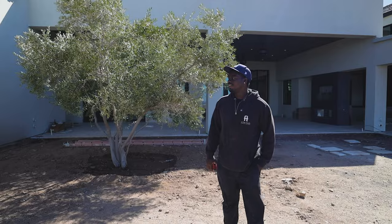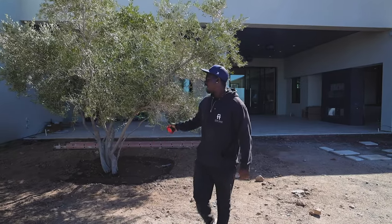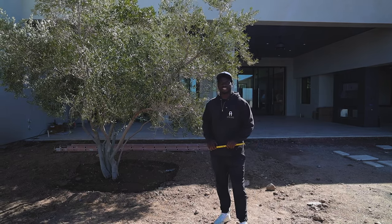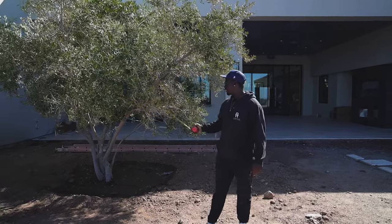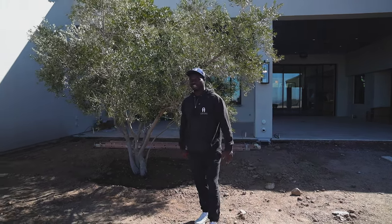We got a lot of ficus going around the whole property that are going to grow big and tall so we can kind of block the view. And here we have a huge olive tree — this thing was a beast to get in here. We actually had to crane it in because of everything we already had in place. We had to crane it over this house to get it in right here, and it's centered on our little walkway right here.